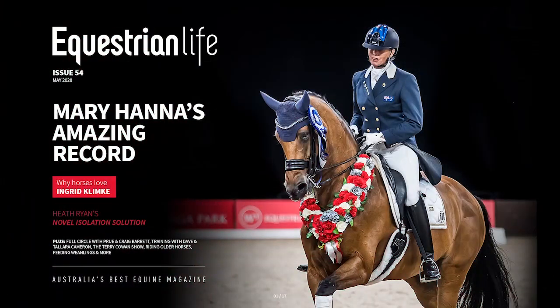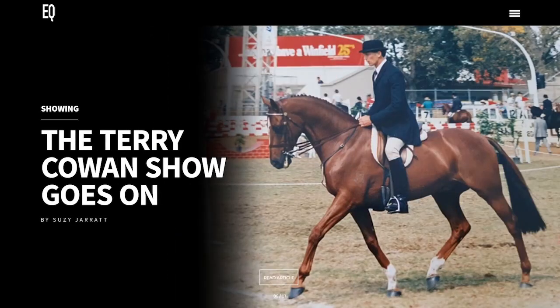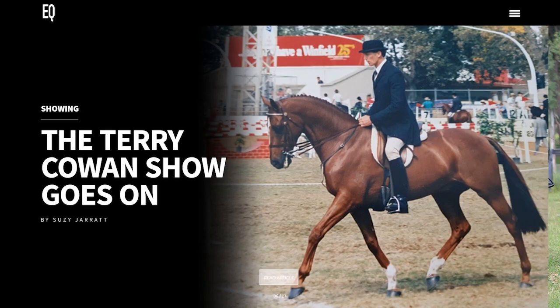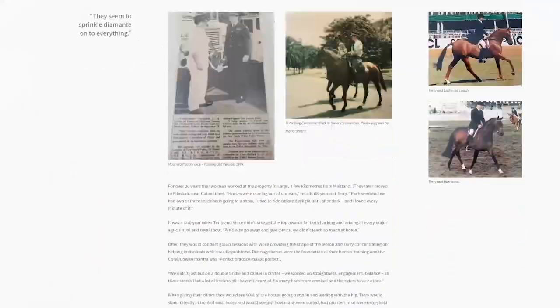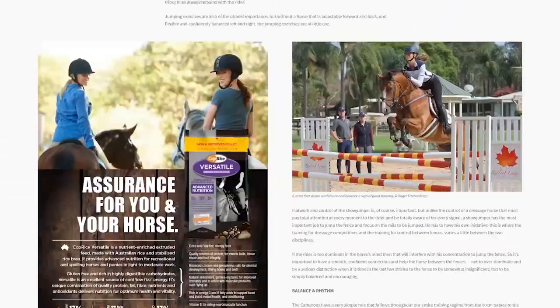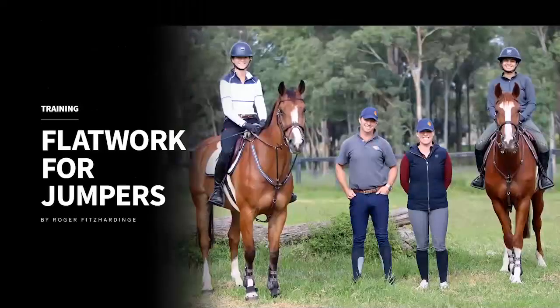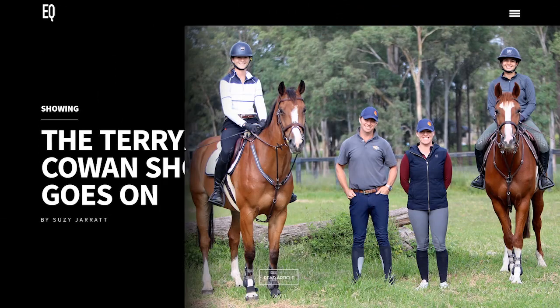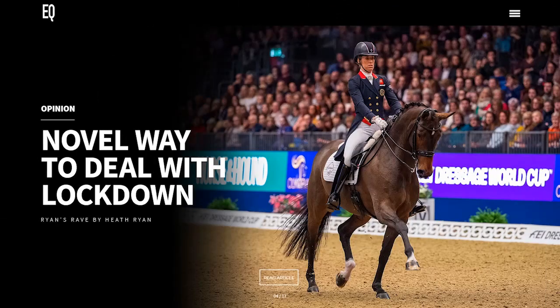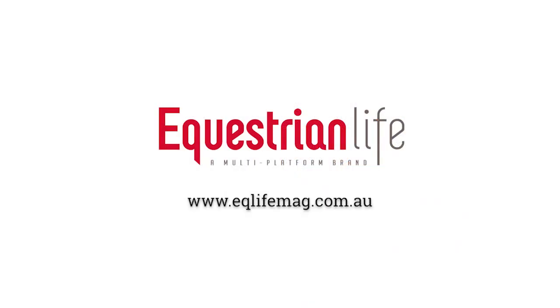Welcome to Equestrian Life's first ever digital magazine. As a result of COVID-19, our May and June edition will be digital, monthly, and free. We hope you enjoy all the action-packed content — from Roger Fitzharding to Heath Ryan to Mary Hannah, Dave, Lara Cameron, Ingrid Klimke, the Barretts, EQ journeys, important health discussions, and my favourite dish: a yummy apple pie. Enjoy! We're looking forward to hearing all your feedback. Take care.